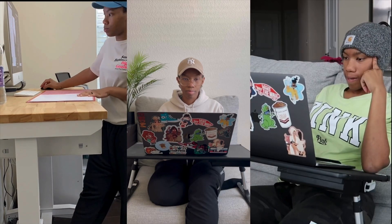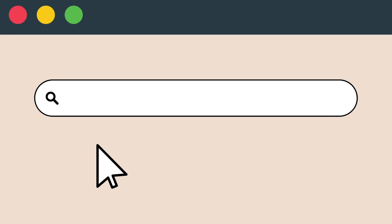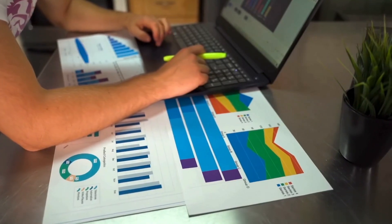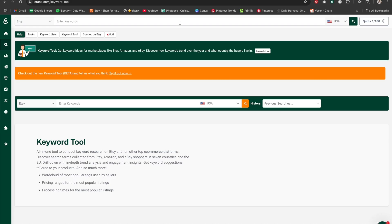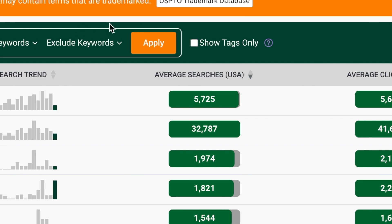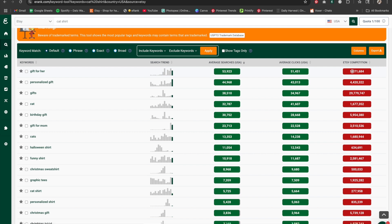The very first thing I do before I even bother creating designs for my t-shirts is come over to eRank.com to find out what niches have low competition. You can start the search off with something extra broad — it doesn't matter what it is. We just want to start somewhere and it'll take you down a rabbit hole. For this example, I'll do something like 'cat shirt' and see what pops up. The second thing I'm going to do is scroll down and sort by average searches — from greatest to least. Then I'm going to scroll down and look on the Etsy competition side on the far right.